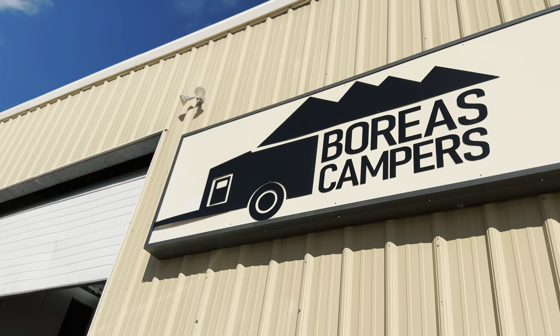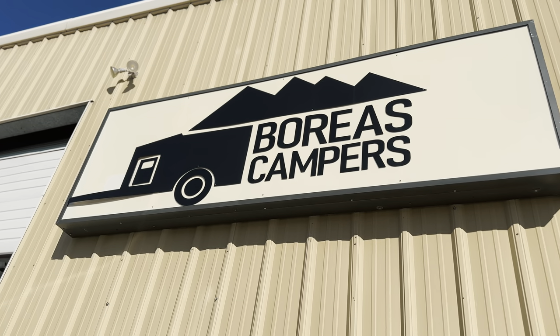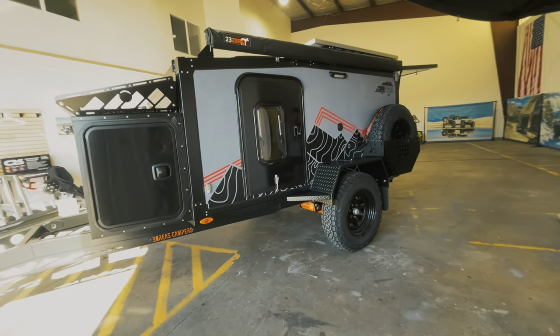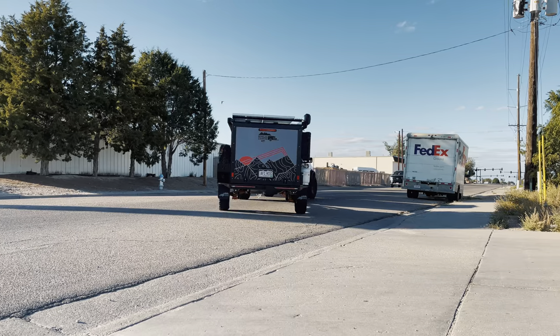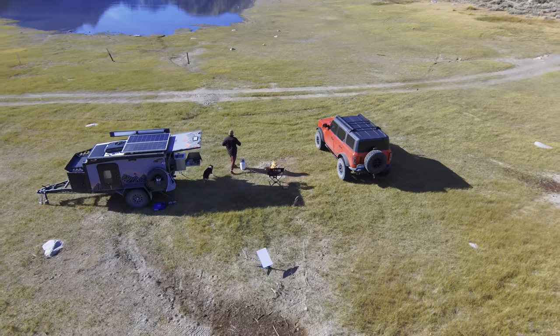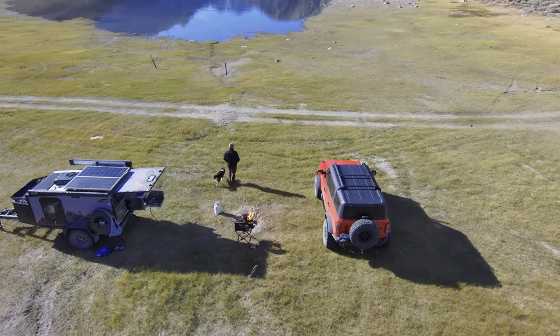What is going on guys, welcome back to the channel! Got a fun video today — I'm in Pueblo, Colorado at the headquarters of Boreas Campers. I am a new Boreas ambassador, and we are here picking up a brand new 2024 XT overland trailer that we'll be pulling behind the Bronco. We drove in last night from South Texas — a 16-hour drive — and we're headed straight to California to put this thing to work.